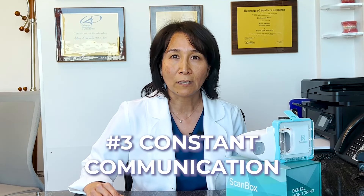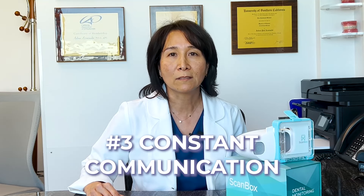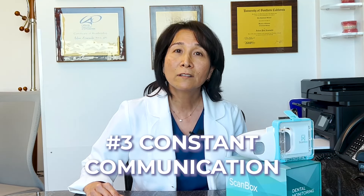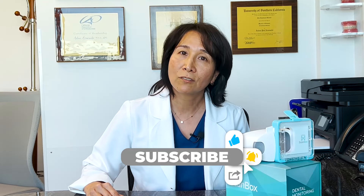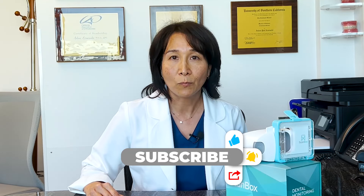The other great thing about dental monitoring is that you can communicate with us anytime. You can literally text us anytime you have a question and we can answer those questions for you when we get the messages.